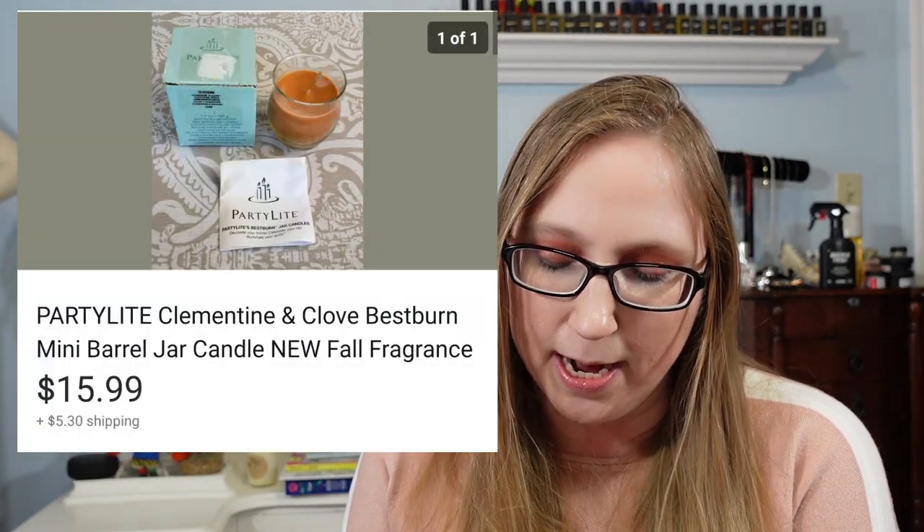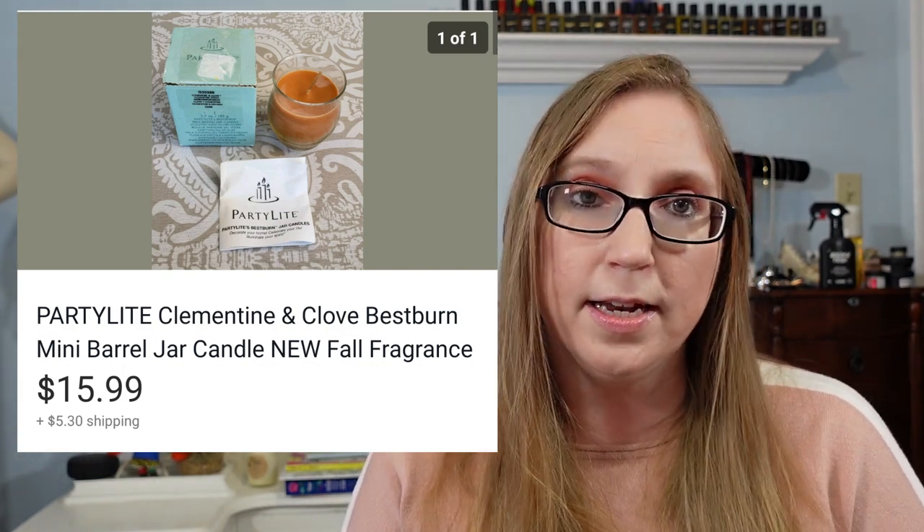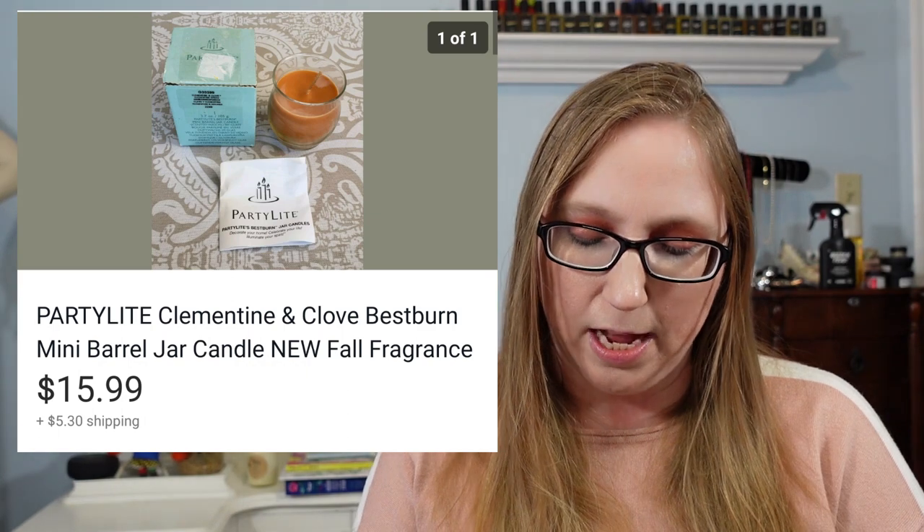Next was a candle by PartyLite in the scent Clementine and Clove. That sold for $15.99 and I got it at Goodwill for $1.99.